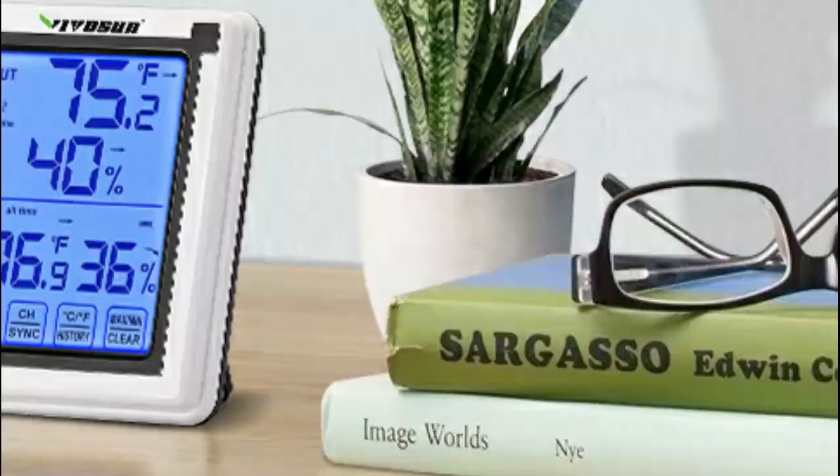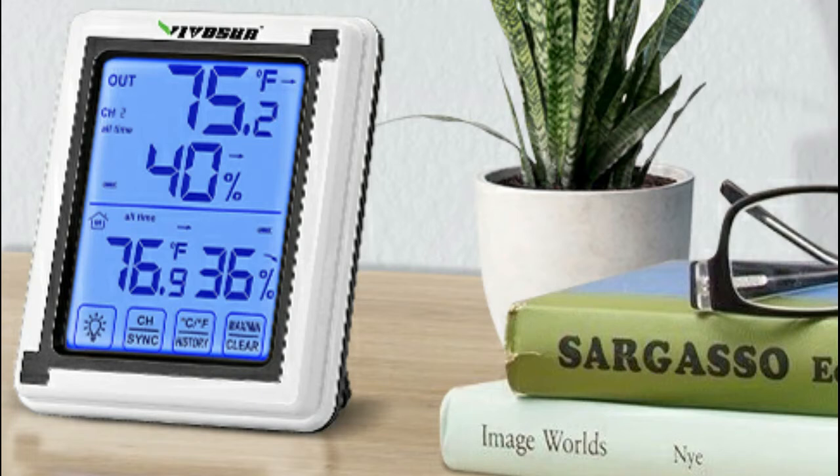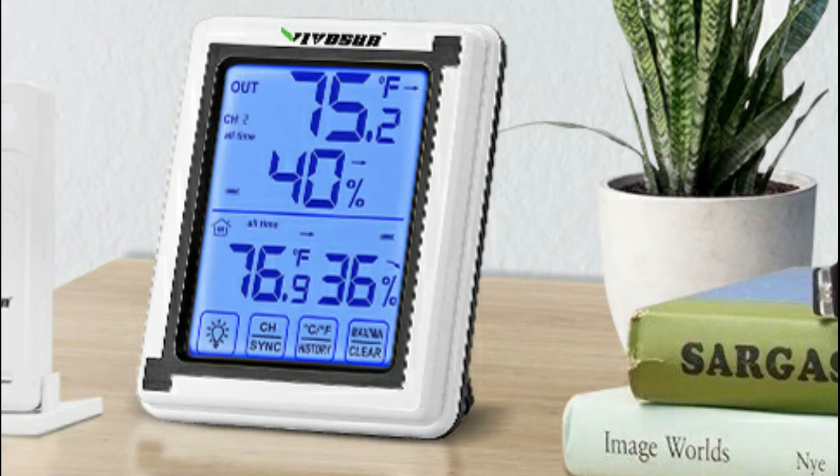The large LCD display features a blue backlight and touchscreen, ensuring the display is easy to read even in dim light conditions. Backlight can be turned on or off, so it's easy to use whether in bright sun or pitch black. 12 seconds auto off.